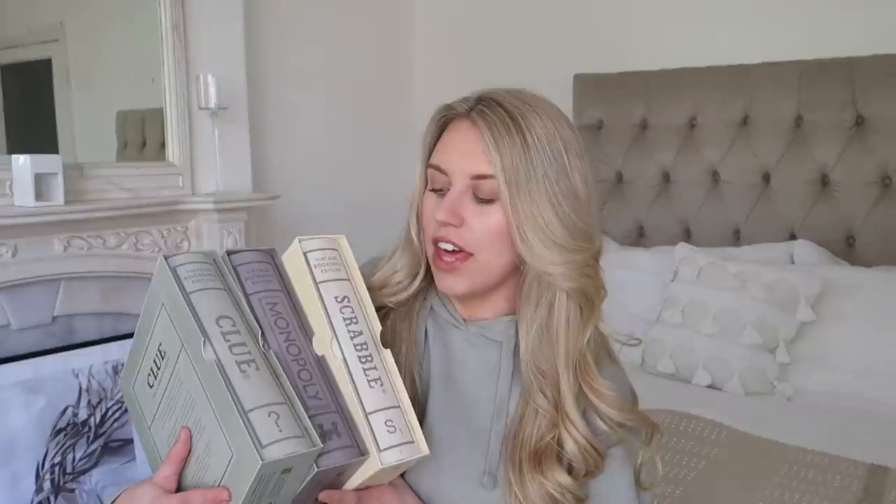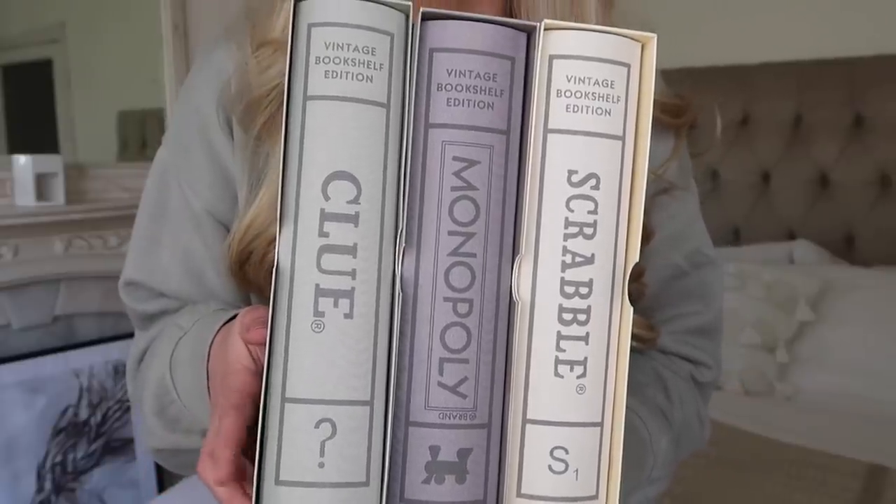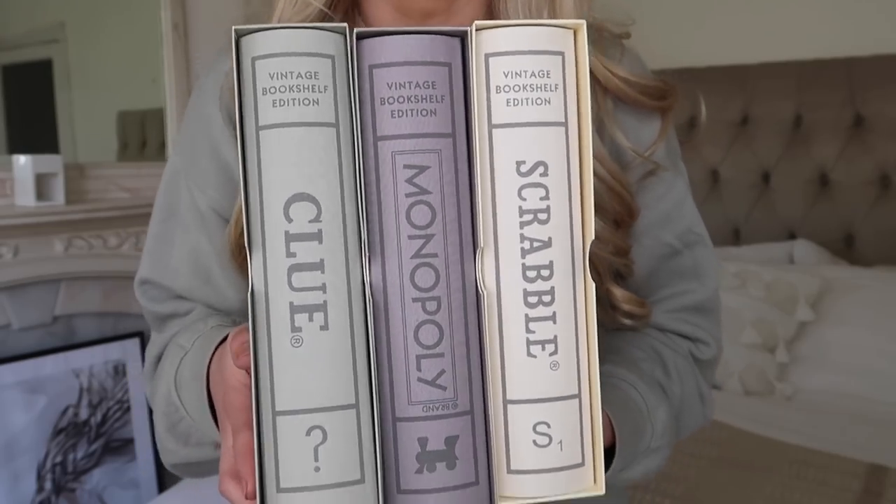This first item is the most expensive, but it's also the one I was most excited for. It did come from America, so the shipping was a little longer - I think it was around a week. They are a set of three book-style edition games. I love my games, I love my puzzles. I'm thinking in future, once we've renovated and have a dining room, I'd love to have them on shelves. Clue - which, because it's coming from America, is basically Cluedo - Monopoly and Scrabble.